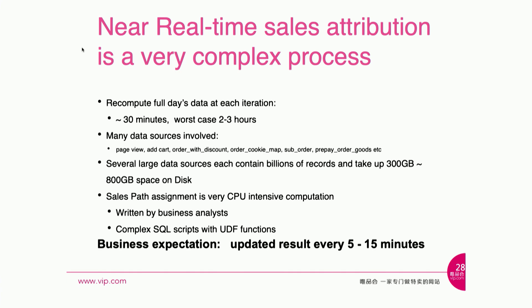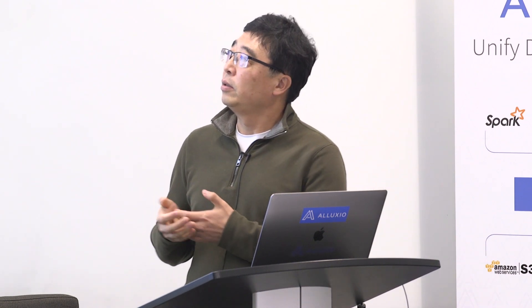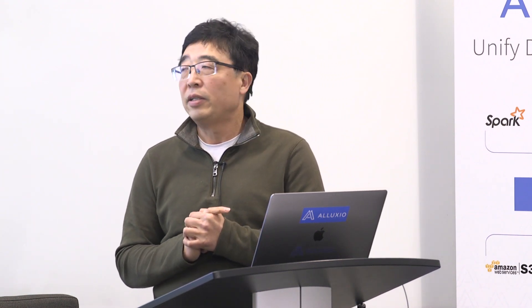Business people definitely don't like that. The process involves multiple input data sources — like orders, user activity, sub-orders, pre-sales, and more. You can think of each data source as a table. Some tables are pretty large, containing billions of records. Even if compressed on disk, they take a few hundred gigabytes of space.